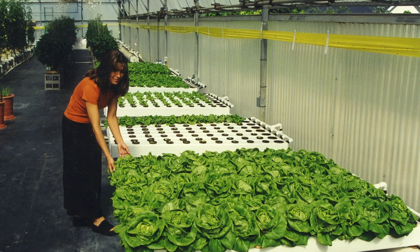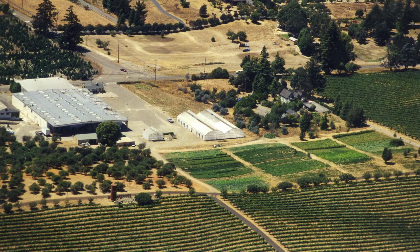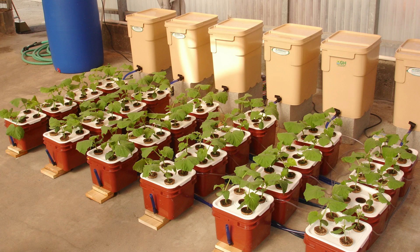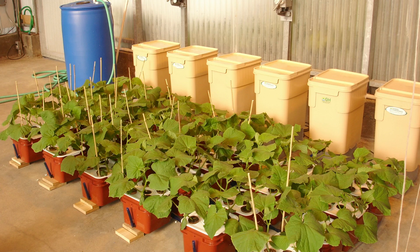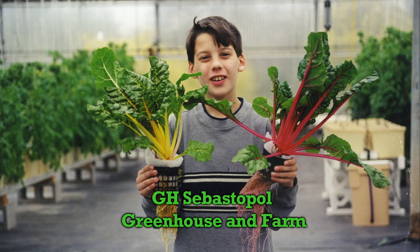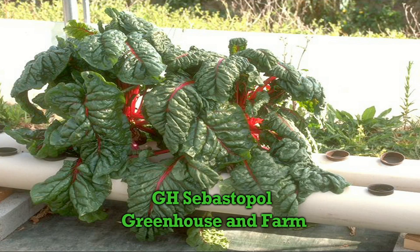We have huge greenhouses in California and in southern France. We have an outdoor farm in California. In our greenhouses in Sebastopol, we conduct research with cucumbers — these are five-day intervals between these photos. We produce a tremendous amount of produce in-house so that we can know for sure that we've got it right with our products.